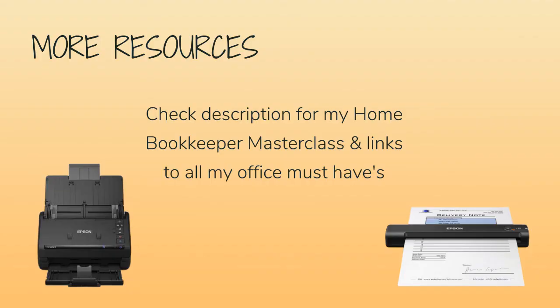For more business resources, my online self-paced home bookkeeper masterclass, business supplies, gadgets, must-haves, and more, make sure to check out edjconsultinggroup.com/resources, linked below.